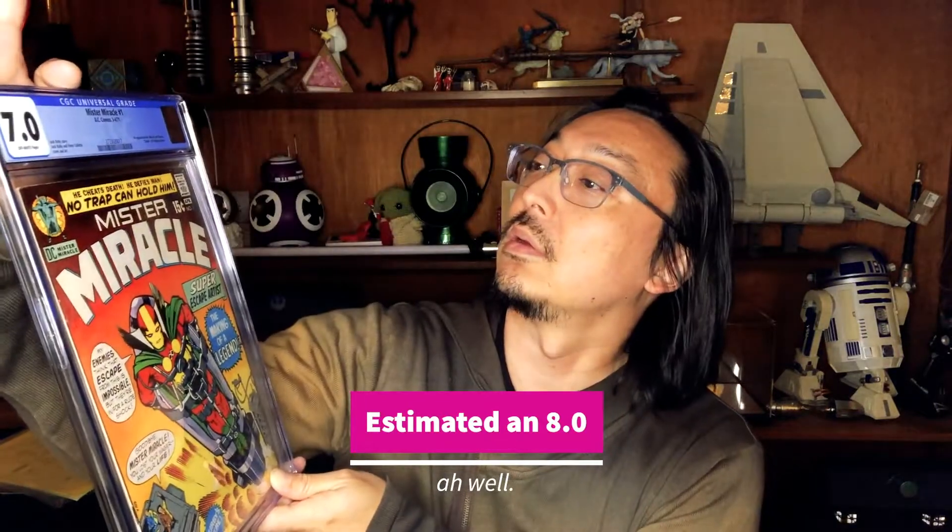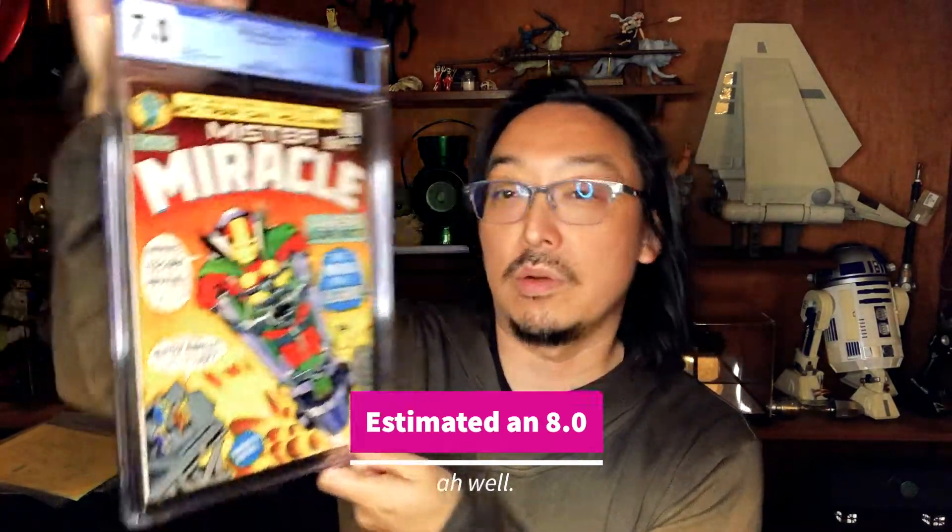Mr. Miracle number one, first appearance of Mr. Miracle — classic Kirby cover. Not bad, 7.0, that'll do.